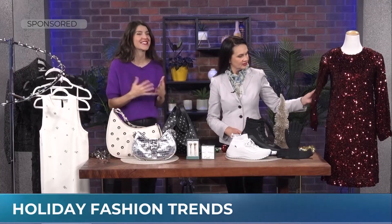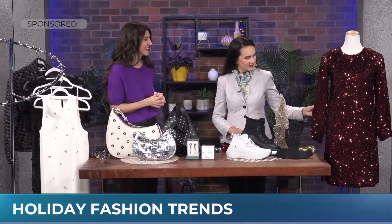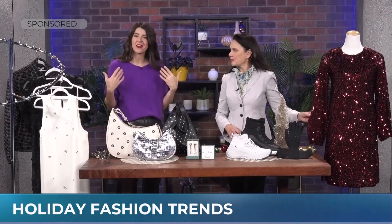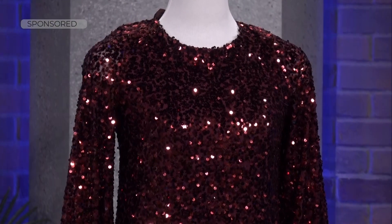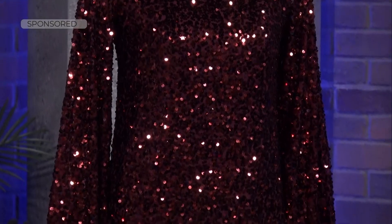One of the big trends for the season is sequins, and the color burgundy mixed with red makes a gorgeous beautiful color. This is from Reitman's. I love it because you're instantly glam — it's a one-piece and done. It has sleeves so you don't have to worry about layering, and it's lined so it won't be itchy. Reitman's is also size-inclusive, going all the way up to a 3X, and they're a Canadian brand.